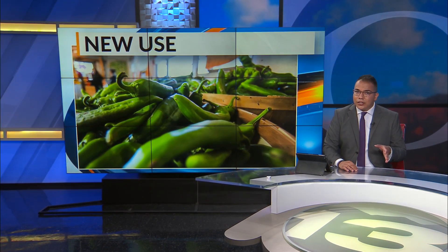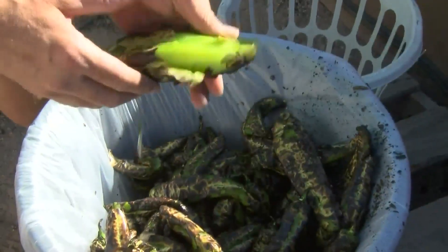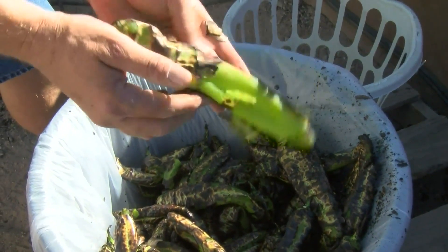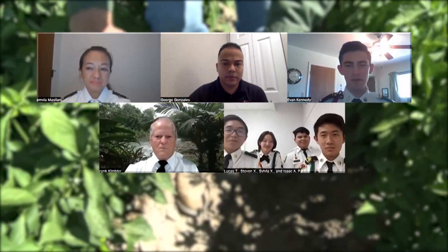A group of New Mexico high school students in Roswell are being celebrated for their creative use of green chili. Here's more on how they are using the New Mexico staple to change the agricultural industry. It's one part of the green chili that many disregard, but these New Mexico Military Institute students are making sure no part of it goes to waste. We figured out that there's a waste product from roasting green chili, and that's called green chili chaff.